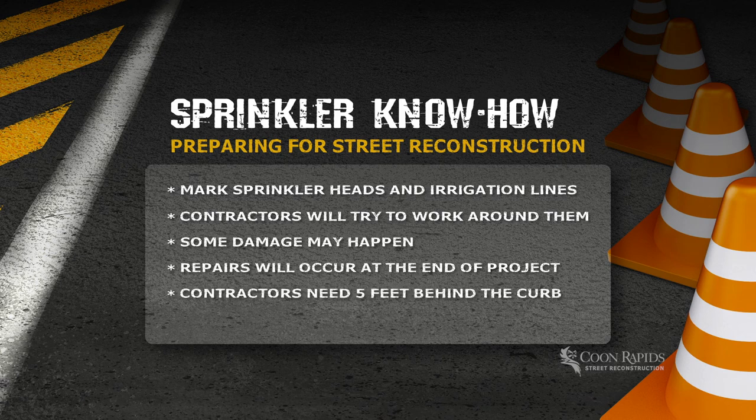Contractors need at least five feet behind the curb line to work in, and oftentimes homeowners have private sprinkler systems in this area of City right-of-way. While every effort is made not to damage sprinkler lines, sometimes it does happen, but it will be repaired. At the end of street reconstruction work, we encourage you to run your sprinkler system and check for any damage. If you do have damage, contact the City's project inspector, who will work with the contractor to make the repairs.